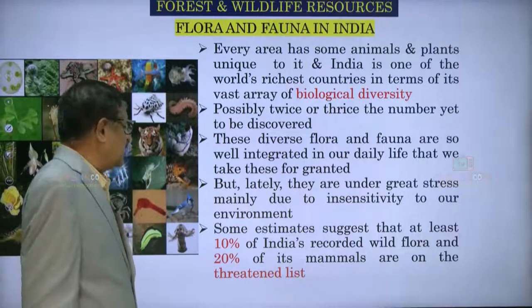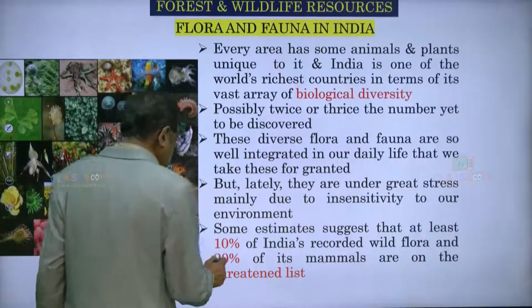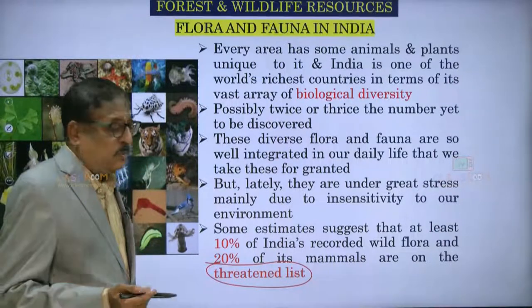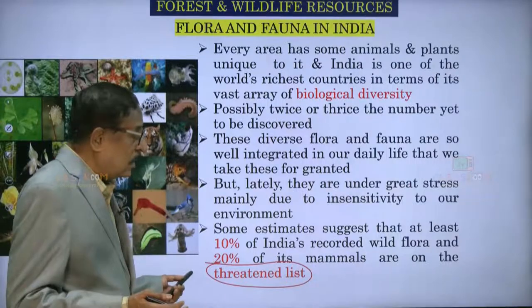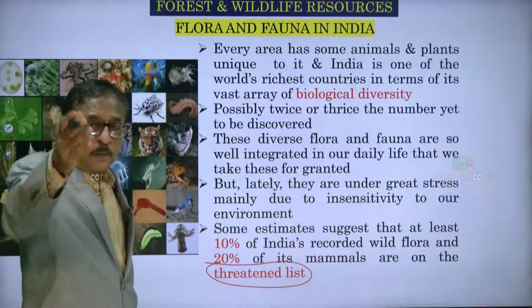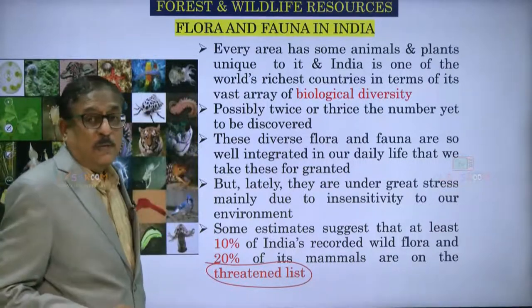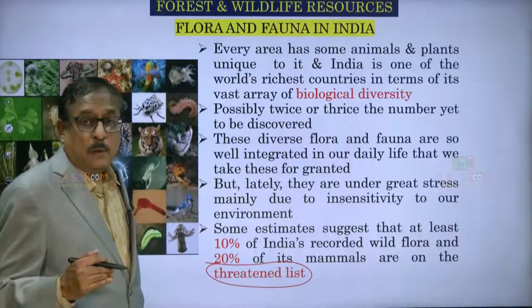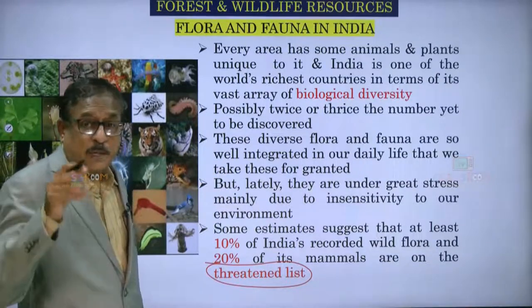Some estimates suggest that at least 10% of India's recorded wild flora and 20% of its mammals are on the threatened list — they are about to become extinct, in a precarious position. We might not find them maybe in another 40 or 50 years. When you grow up, or when your children grow up, they will be reading only textbooks — it becomes a 'once upon a time' story. Unless we take remedial measures now and understand the implications of our actions on flora and fauna, we should become responsible citizens.